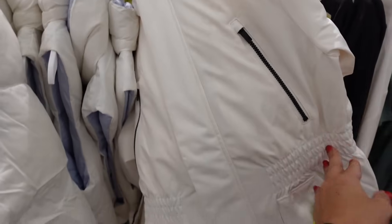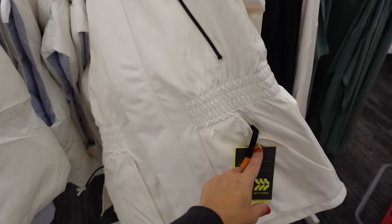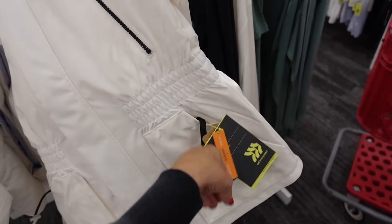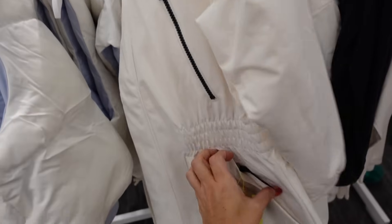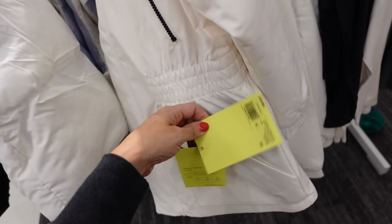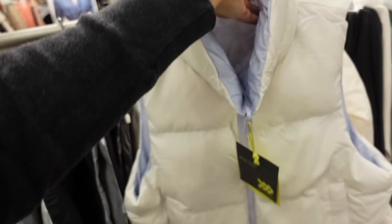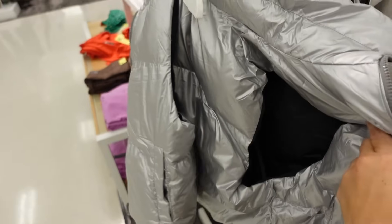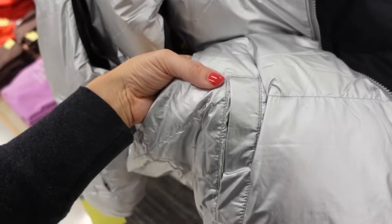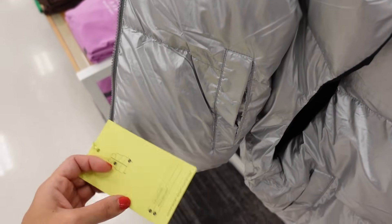Puffer coats from All in Motion — longer length, zipped up in a mock neck, side zipper, lower pockets, mid-level warmth. Going to be $60. They also have new puffer vests — two colors, mock neck when zipped up, side pockets, reversible with pockets on both sides. White with blue, and silver with black. Going to be $30.